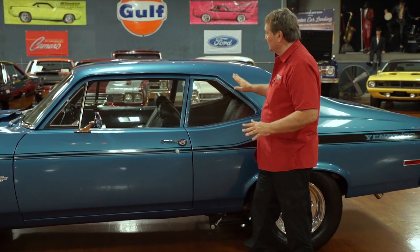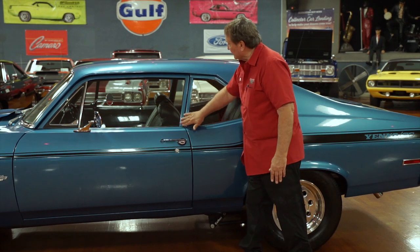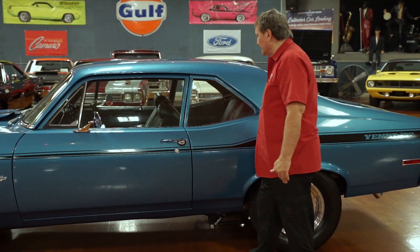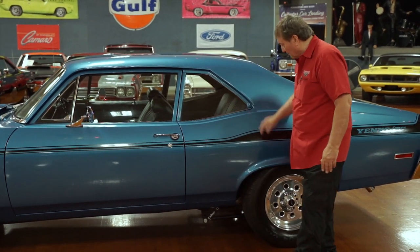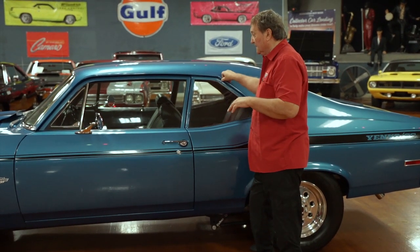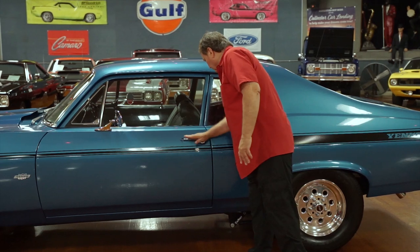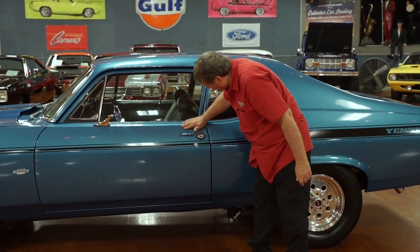If someone decided they wanted to, they could add chrome stainless drip rail molding, anodized aluminum trim around the windows, and rocker panel moldings to dress this thing up. You could really accentuate it with a lot of chrome trim if you like it. The chrome on the door handle is just as sweet as you'd ever hope to find — no patina whatsoever.